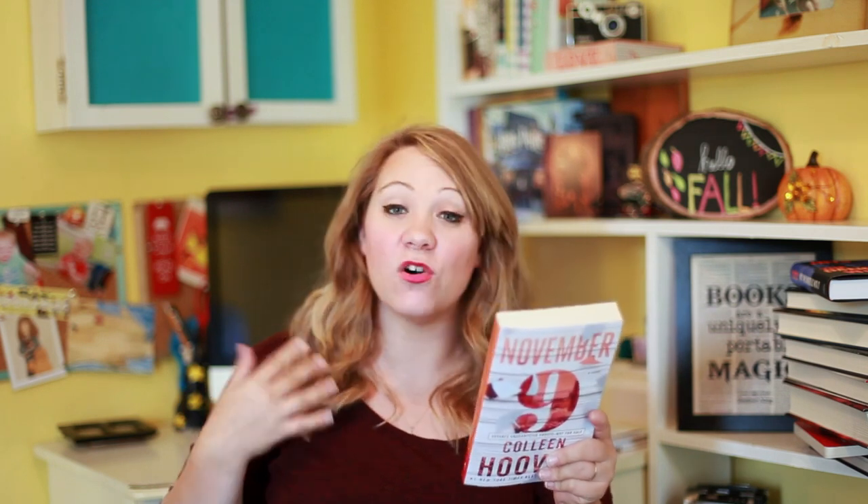This next one is from Atria, and I bet you're all really excited about it — it's November 9th by Colleen Hoover. This is about two people, Fallon and Ben. They meet one day when Fallon is actually leaving to move cross-country on November 9th, and they really click. Ben is an aspiring author trying to find inspiration for his novel. Every year Fallon and Ben meet on November 9th — it's like a tradition. One day Fallon becomes unsure if Ben has been telling her the truth or fabricating a perfect reality for the sake of his ultimate plot twist. Can Ben's relationship with Fallon and subsequently his novel be considered a love story if it ends in heartbreak? I love Colleen Hoover's books, so I'm very excited to read this one.